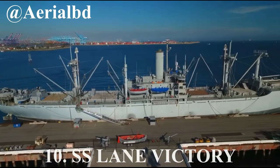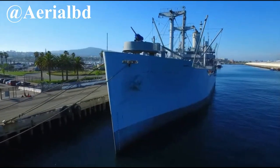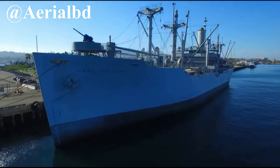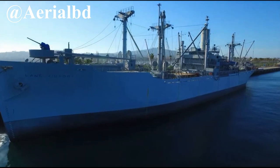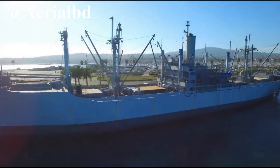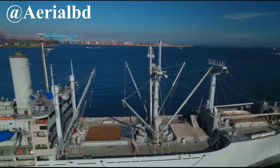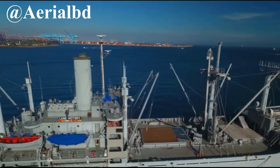Number 10, the SS Lane Victory. Upon entering service near the end of the Second World War, the SS Lane Victory was one of the dozens of Victory-class cargo ships built. Just like the Lane Victory, some of those other Victory-class cargo ships still exist today as museum ships, but they would take up most of the list, so that's why I'm just going with the Lane Victory.